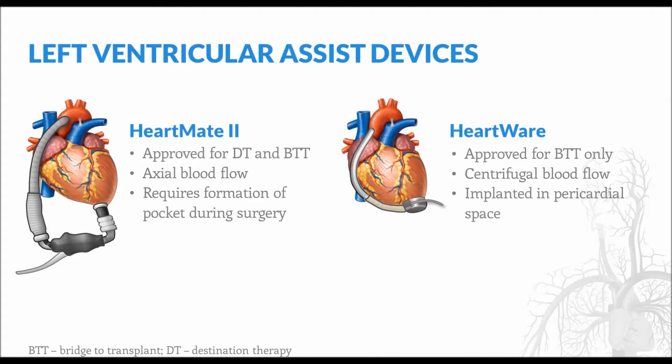At the time of this presentation, the two left ventricular assist devices, or LVADs, being used in the U.S. for durable mechanical circulatory support are the HeartMate II and the HeartWare. The HeartMate II is approved for both destination therapy and bridge to transplantation, and it facilitates axial blood flow. It is a much larger device and requires the formation of a pocket for implantation. The HeartWare is the newer of the two devices and is currently only approved for bridge to transplant candidates. It facilitates centrifugal blood flow, and because of its small size, it can be implanted directly into the pericardial space.